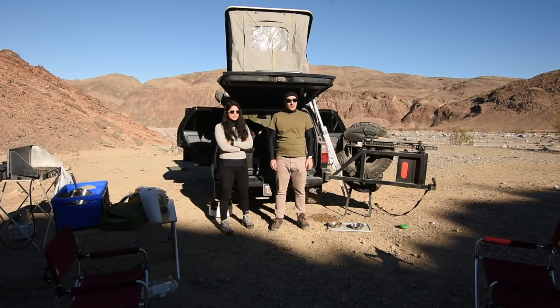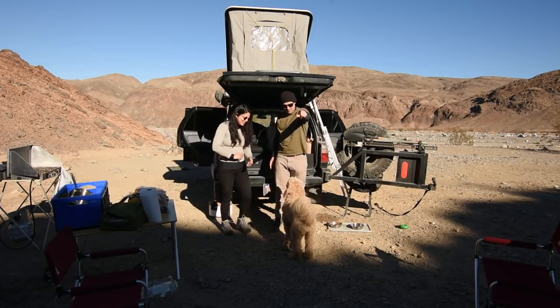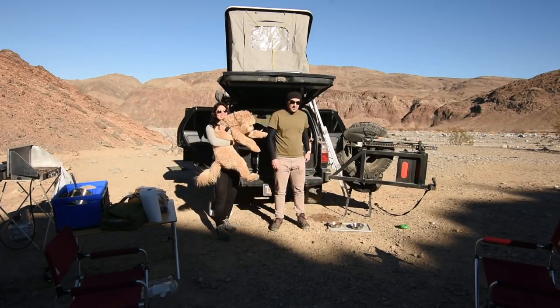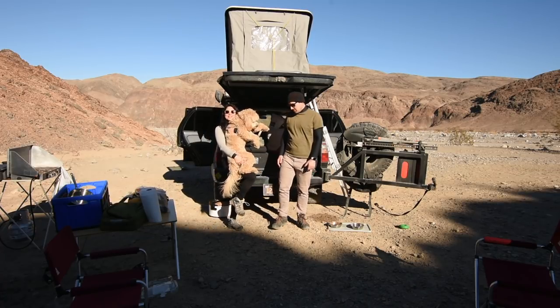And one major improvement — Taco! Come on! Good boy. He's a year-old golden doodle, and he's objectively perfect.